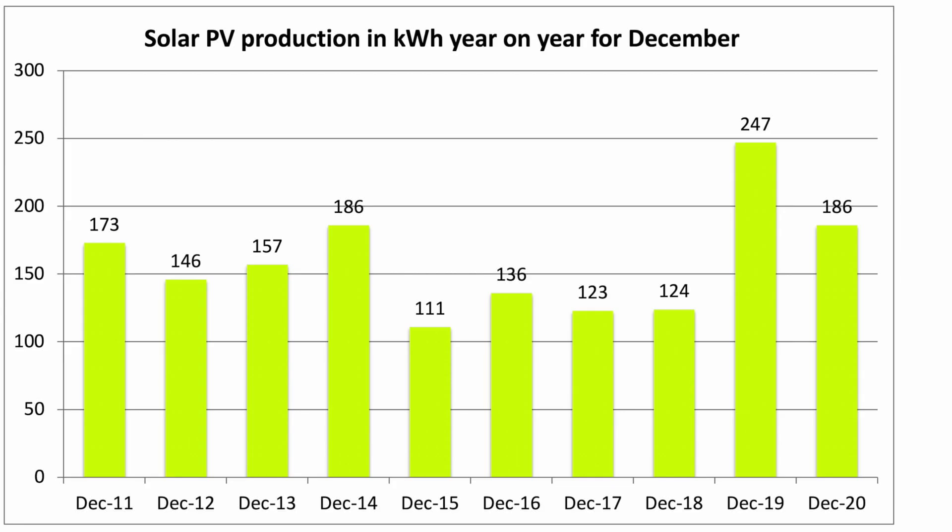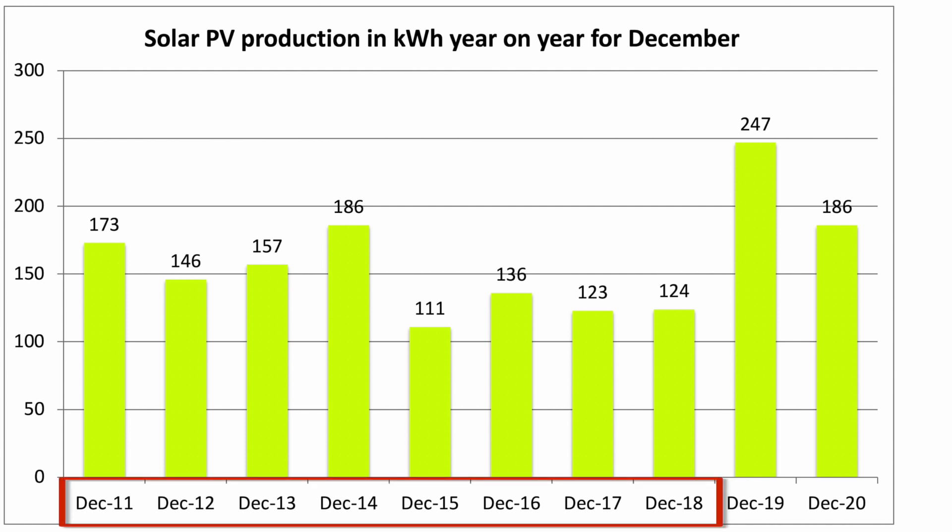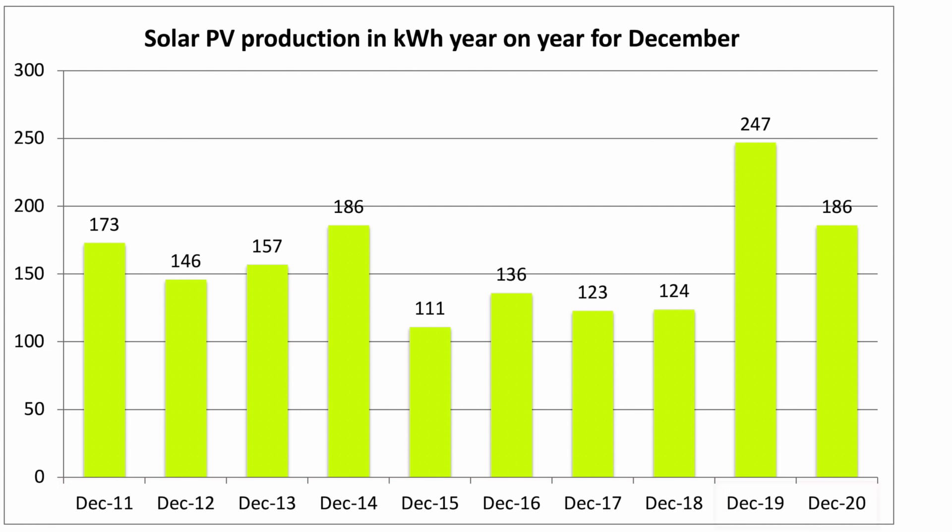Let's have a look at the PV year-on-year chart, showing December solar generation going back to 2011. The totals for 2011 to 2018 are for the original 4kW system; the 2019 and 2020 figures are for both arrays. The original 4kW array produced 116kWh in December 2020, making it the second worst December on record after 2015, missing that record by just 5kWh. The new array managed 70kWh, giving us the 186kWh total.